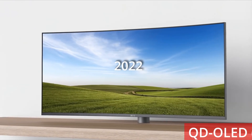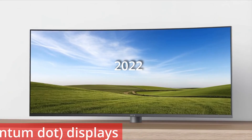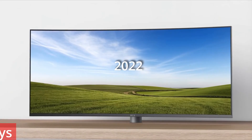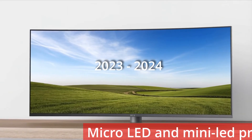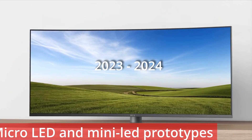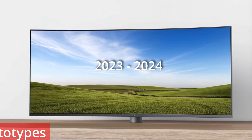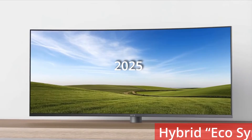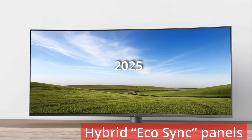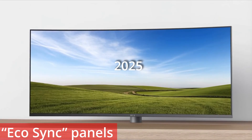In 2022, QD-OLED — that's quantum dot displays — appeared for desktops. This quantum dot colour boost technology provides an expanded colour spectrum and OLED contrast. By 2023 to 2024, prototypes of micro-LED and mini-LED on silicon panels started appearing, with self-emissive pixels, no burn-in and high brightness, potentially leading the way for the next generation of mainstream displays. Now in 2025, we're looking at hybrid eco-sync panels with variable refresh and AI-driven power scaling, integrated sensor-based refresh, 10-bit colour and using 90% less power, providing balanced performance, eye comfort and sustainability.